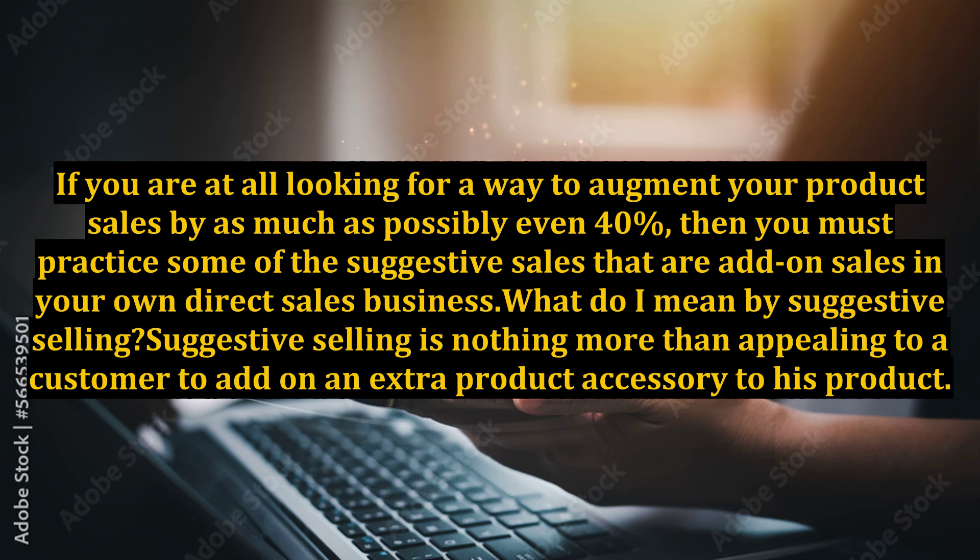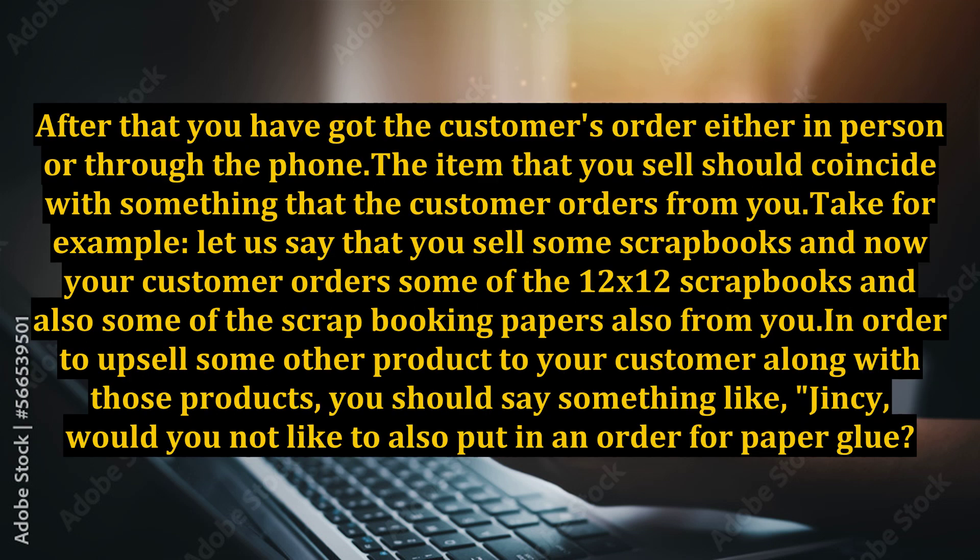What do I mean by suggestive selling? Suggestive selling is nothing more than appealing to a customer to add on an extra product accessory to his product. After that, you have got the customer's order either in person or through the phone, the item that you sell should coincide with something that the customer orders from you.